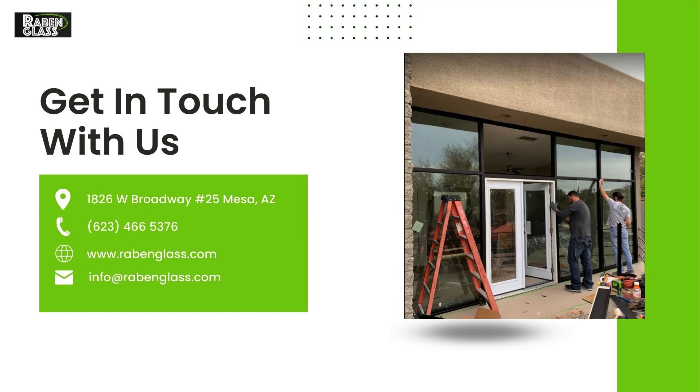We are bonded and insured, and our work and products are guaranteed. Ready to get started? Give us a call.